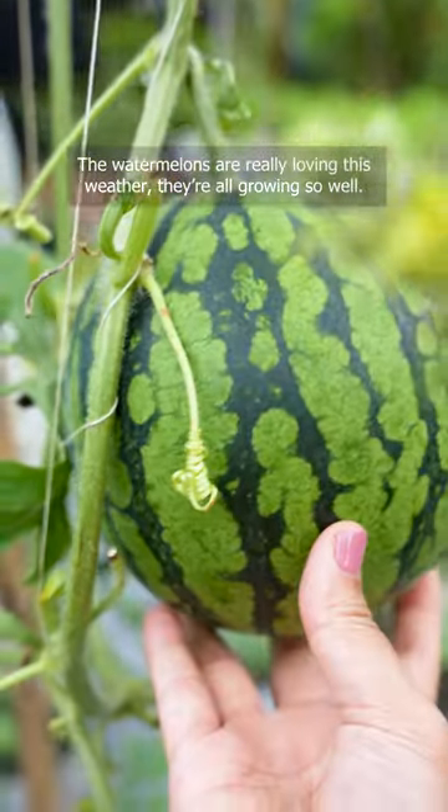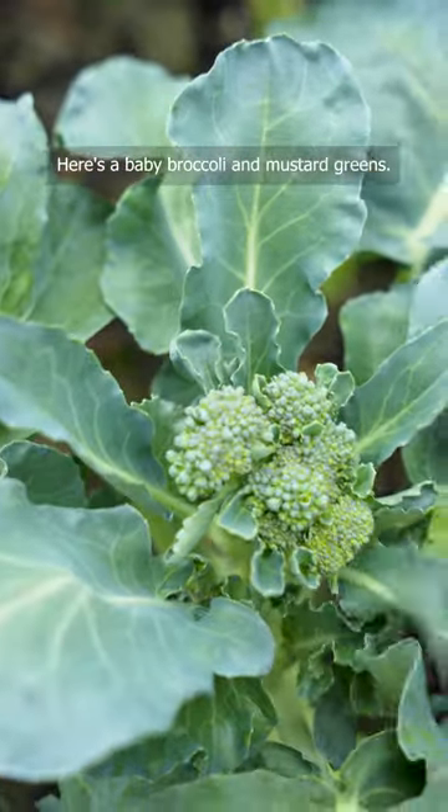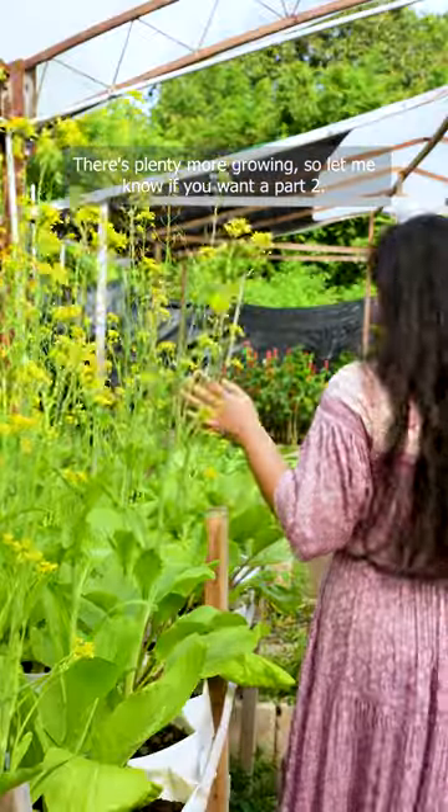The watermelons are really loving this weather. They're all growing so well. Here's a baby broccoli and mustard greens. There's plenty more growing so let me know if you want a part 2.